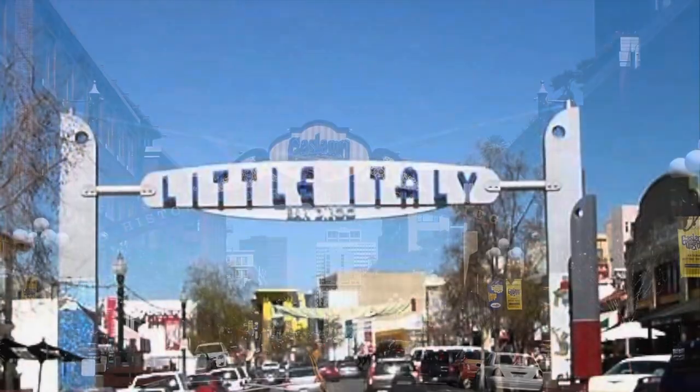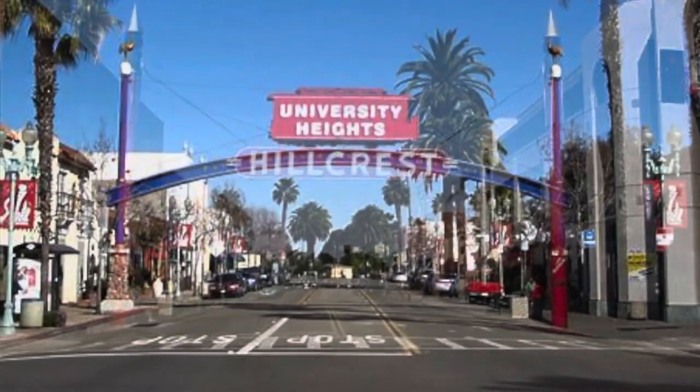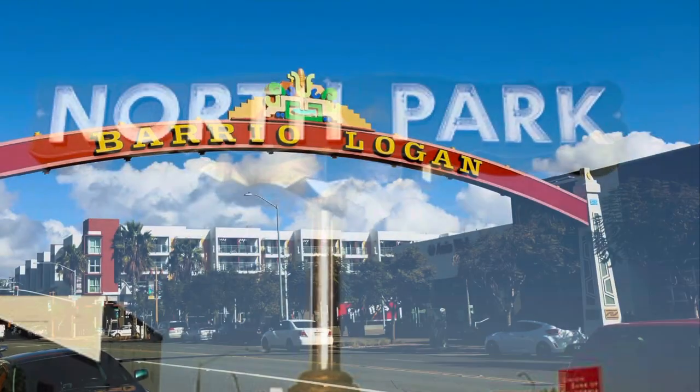We do have a few markers embedded in the sidewalks if you know where to look, but other San Diego neighborhoods have fancy Art Deco arches and signs. East Village doesn't. So if you want to escape some of the typical crowds on 4th and 5th Avenue, it makes sense to make a right turn on J, K, or Island Avenue and head into East Village.